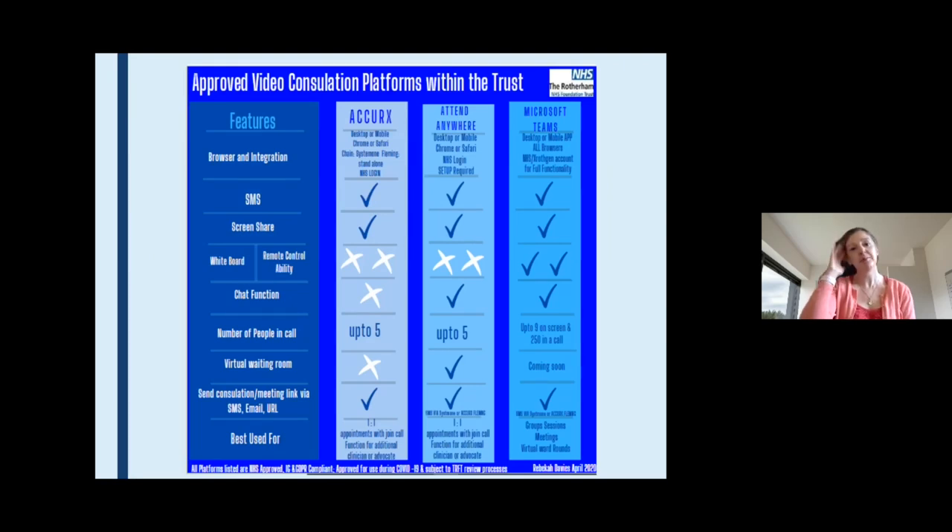These are the different platforms that are out there that different trusts are using for video consultations. In Doncaster we're using Accurex, but I'm aware that different trusts are using different platforms, and these are the different benefits or disadvantages of the different platforms out there.